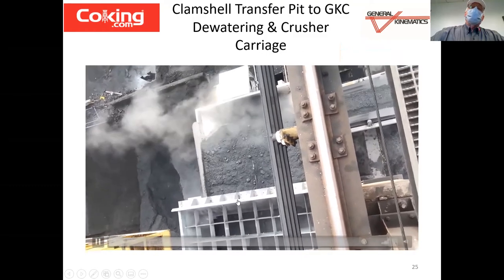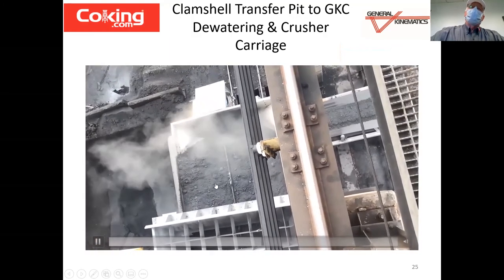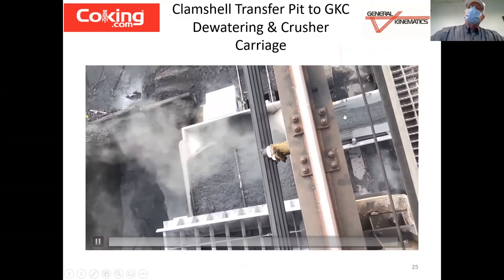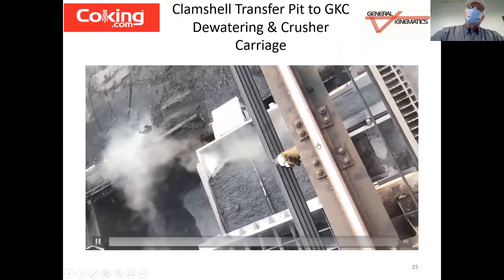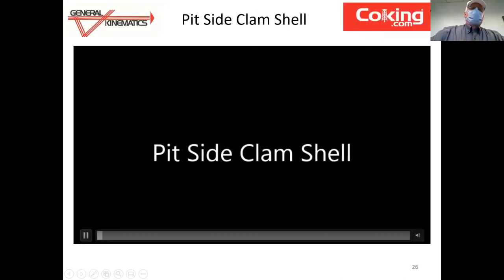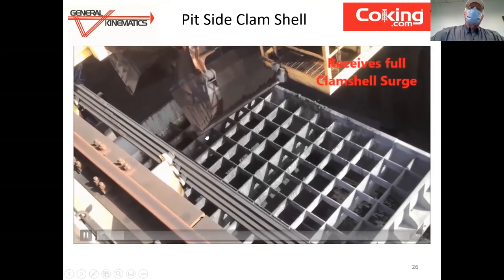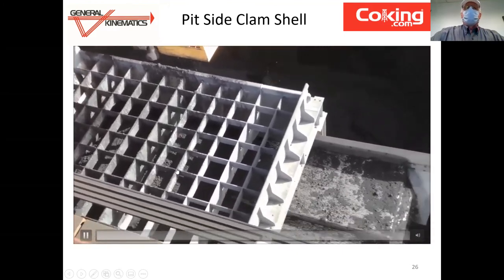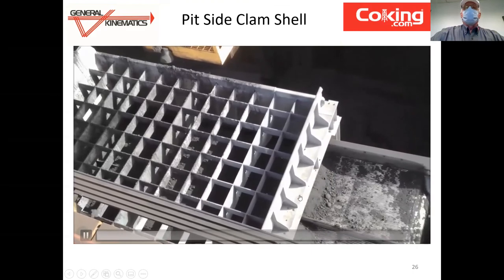Typically the units operate with a VFD, so that can be modulated as the load rises. Notice how dry that pet coke appears — very, very rapid dewatering. You can see it flowing into the crusher. This is the discharge stream coming out of the crusher on that side discharge belt, being transferred to the outbound belt back to the coke yard. You can see the water coming out of the clamshell at charge. You get to see how rapidly the morphology and appearance changes when it goes from wet slurry into a very dry state.